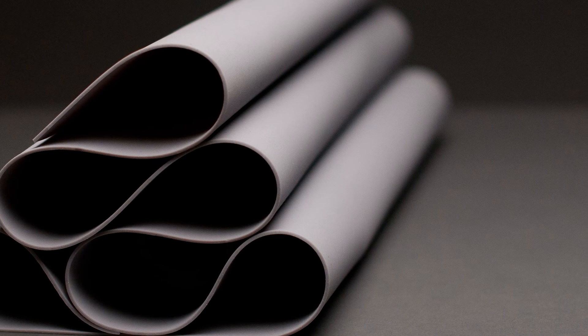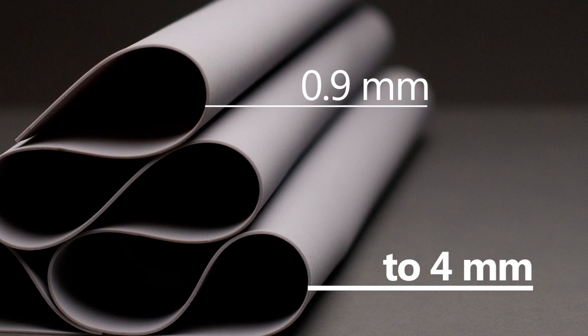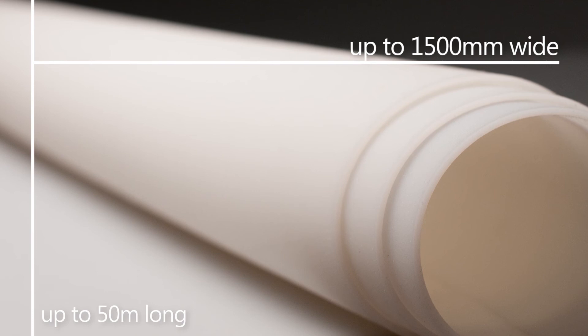Our material is available with a standard thickness of 0.9mm up to 4mm. Standard widths range up to 1500mm with lengths of up to 50m. The material is available in both cured and uncured form with a fine fabric impression on both sides.